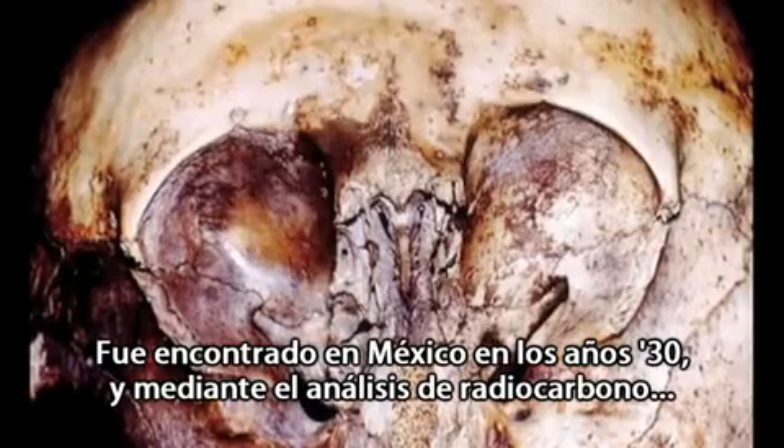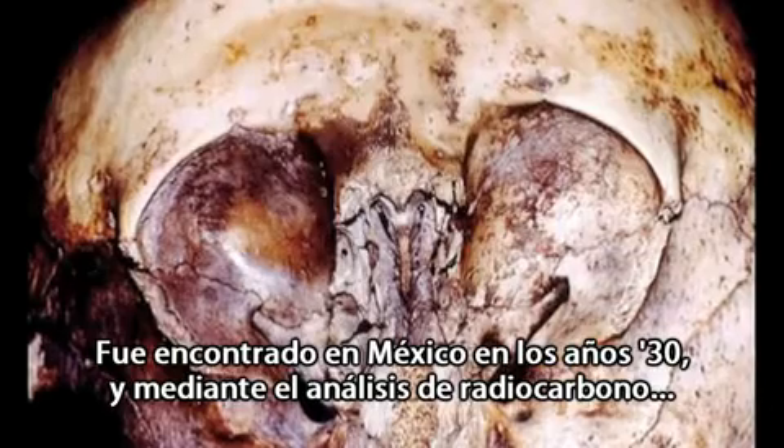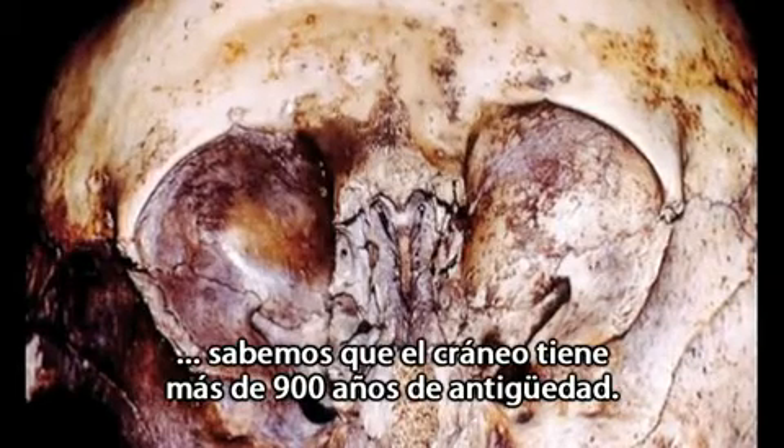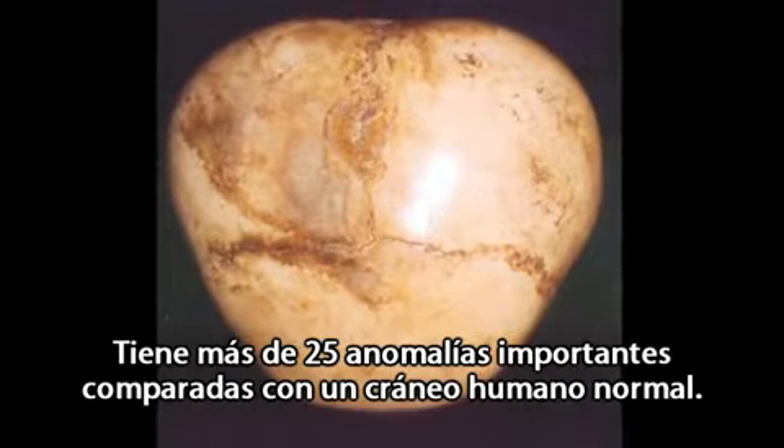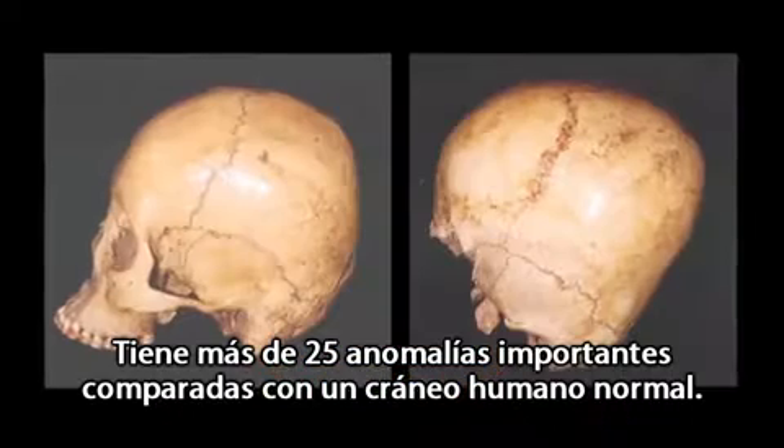It was found in Mexico in the 1930s, and through carbon dating we know that the skull is over 900 years old. It has over two dozen major physiological differences to that of a human.